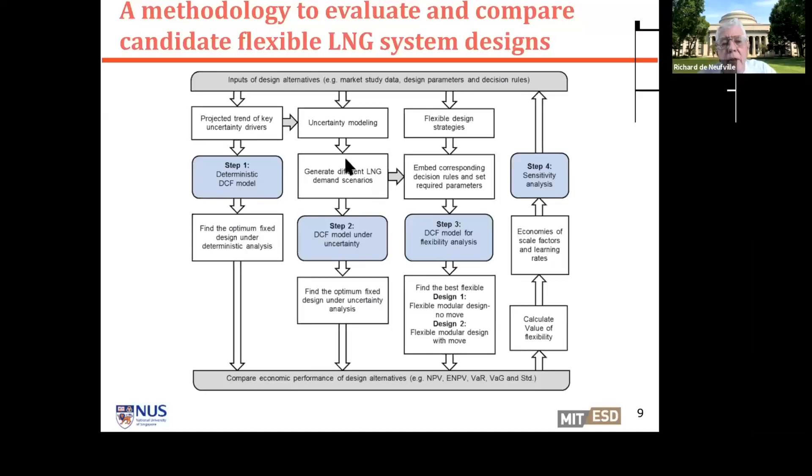Third, given the demand scenarios, we think about a flexible design that responds to demand as it unfolds. If transportation use was growing rapidly, we add more capacity; if people weren't using it, we don't add capacity. So we had two flexible designs: one with flexible modular sizing but keeping everything at one location, and a second with both timing and locational choices—placing some capacity at distributed sites. Then we calculated the overall value of flexibility, the economies of scale factor, and performed sensitivity analysis.